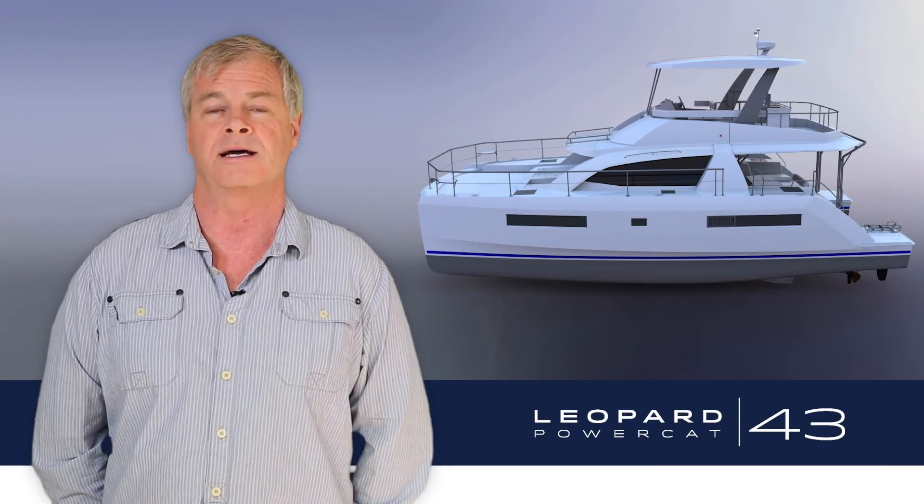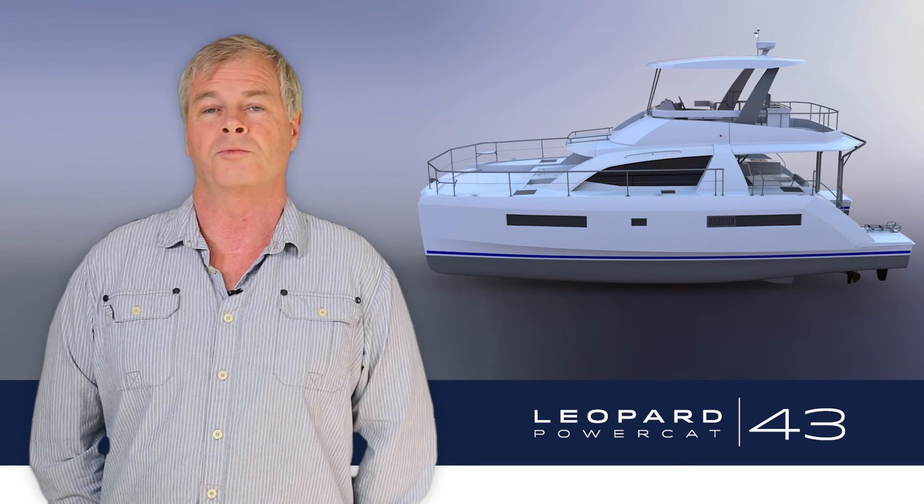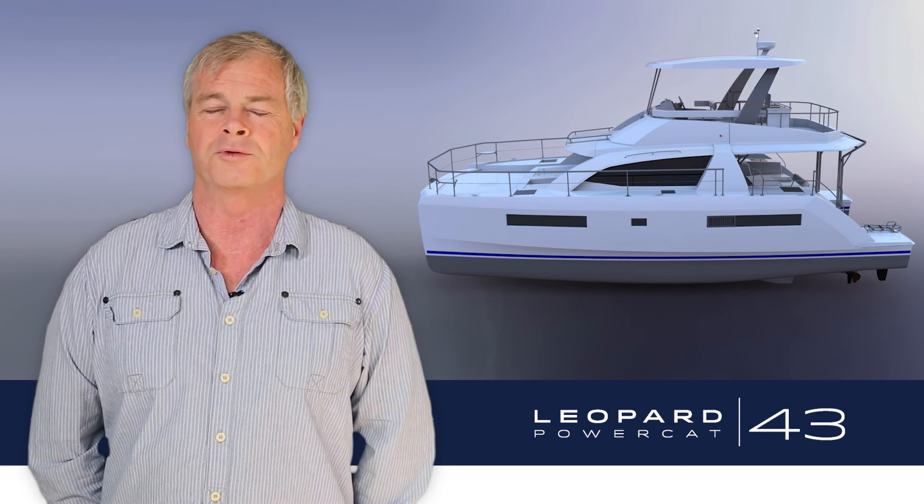So all in all, a very exciting boat which is going to move the goalposts once again, and I'm looking forward to seeing it on the water.